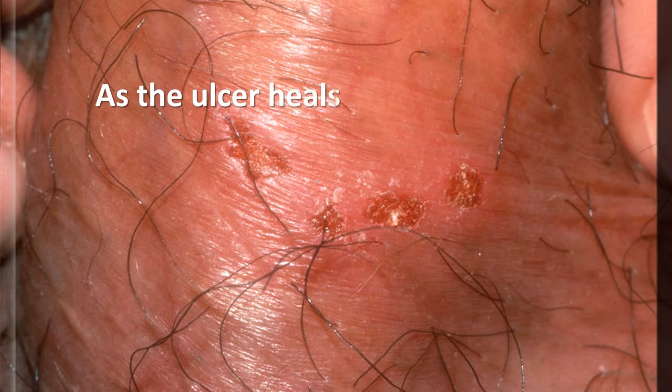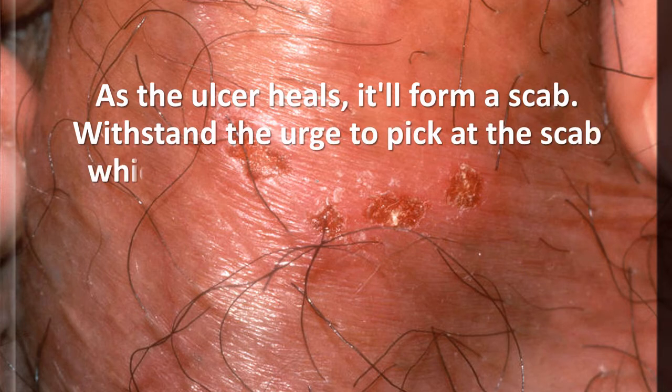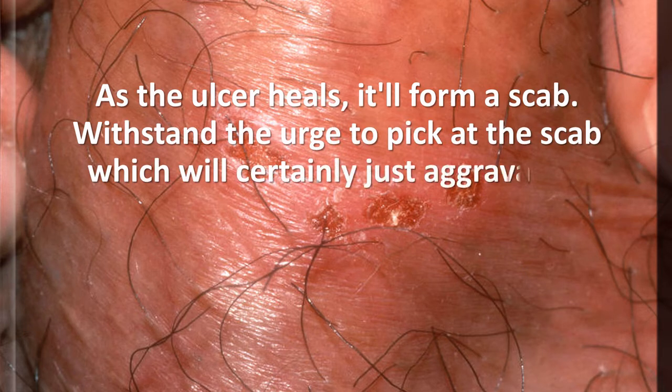As the ulcer heals, it will form a scab. Withstand the urge to pick at the scab, which will certainly just aggravate it more.